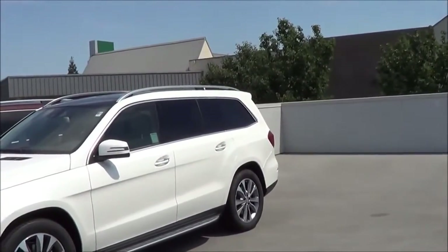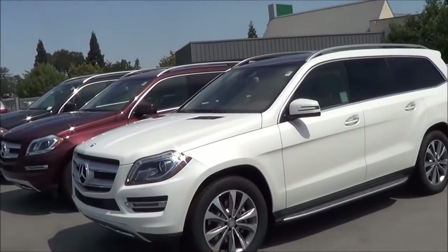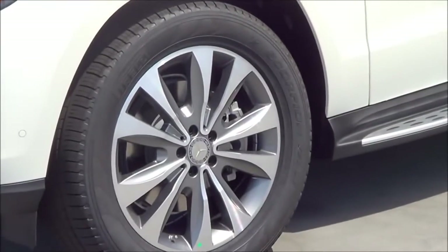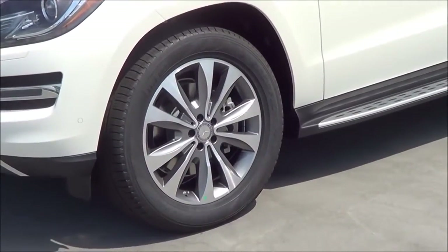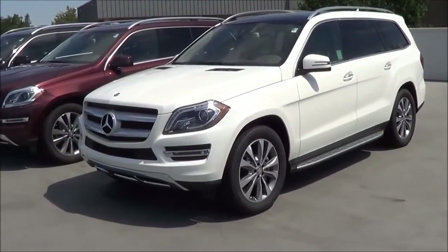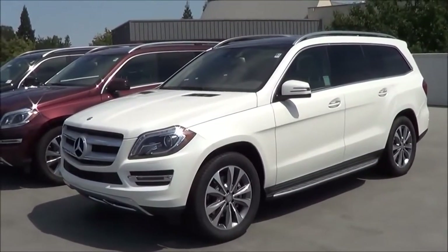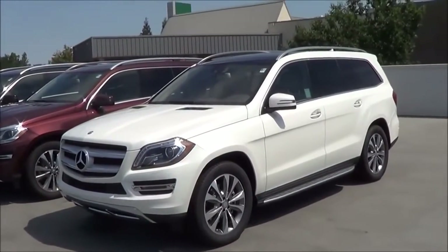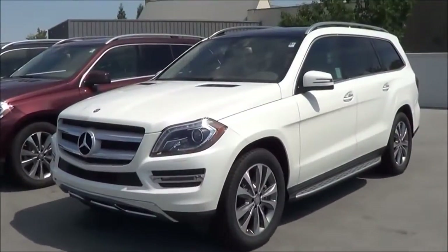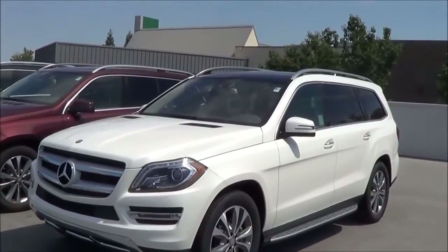This one I have here is a GL350 2015 Bluetech with the 3.0L turbo diesel engine. I particularly like these 19-inch wheels — not too flashy looking. The styling of the GL is very restrained, but elegant at the same time, which I somewhat like. It's not screaming that I'm a flashy SUV like the Escalade, but it's still very elegant in its design. The GL is quite mature and very grown up in its personality.